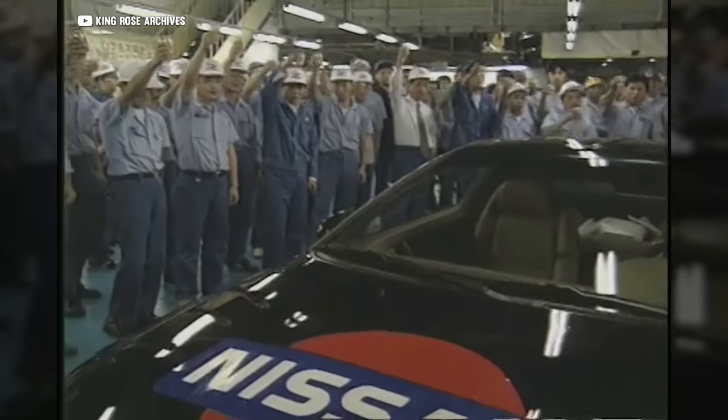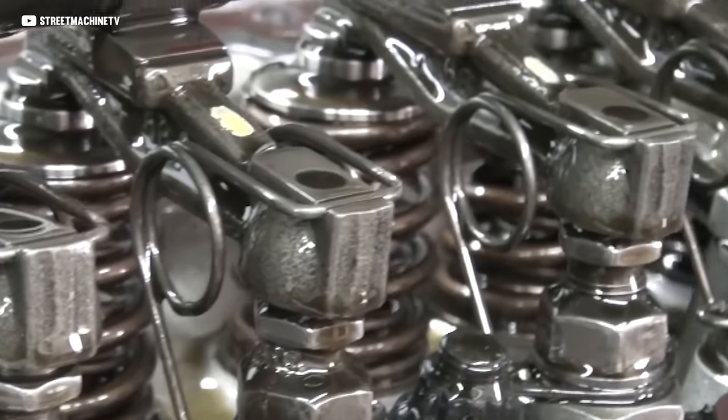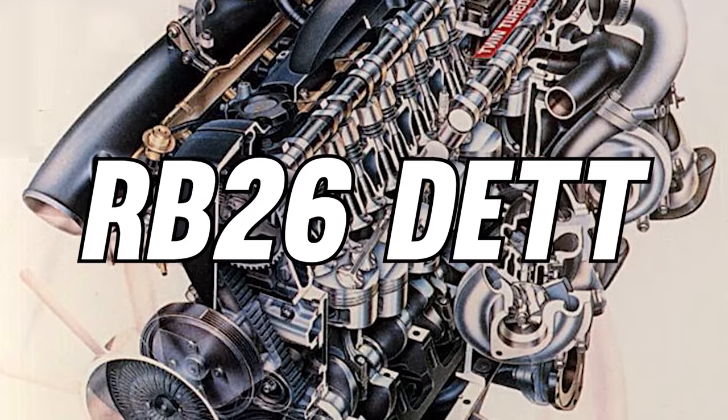When Nissan's engineers had run out of room for improvement on the existing high-performance inline six, the L28ET, they knew the only way forward was a complete ground-up redesign. Opportunities like that don't come around very often. The L engines had been in production since the 1960s, and if the past tells us anything about the future, these engineers knew that this might be the only completely brand-new design they'd ever have the chance to work on in their entire career. They pulled out all the stops with the ultimate performance version: the RB26DETT.